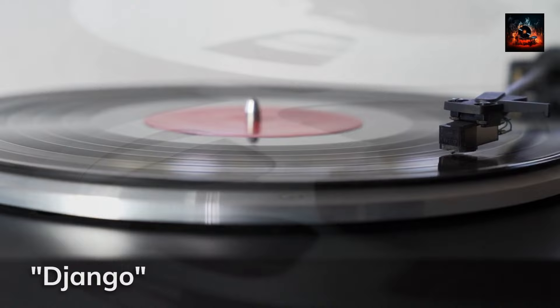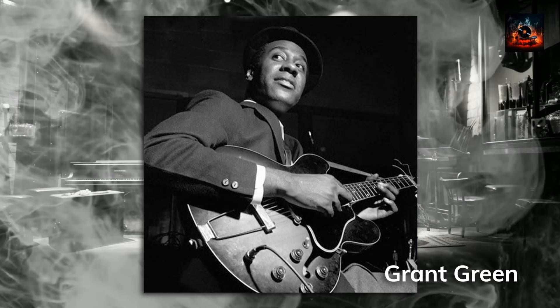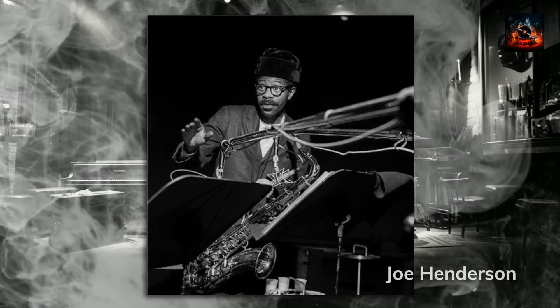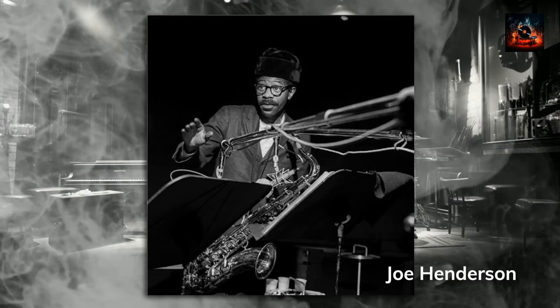Now for the maestros behind this classic. Grant Green, with no formal training, showcased a natural talent and passion for the guitar that set him apart from his contemporaries. His unique approach to melodies and chord progressions was a testament to his natural prowess. This self-taught journey led him to develop a signature style that became instantly recognizable in the jazz world. Joe Henderson's tenor brought a distinctive voice to the session, elevating its sonic landscape. His expressive solos and interludes, especially on tracks like Idle Moments and Gene DeFleur, showcased his virtuosity.